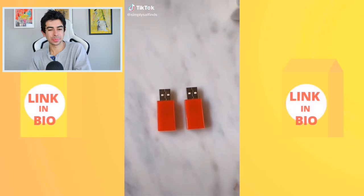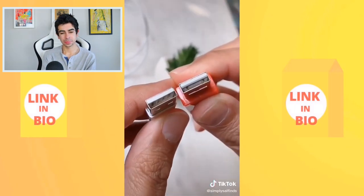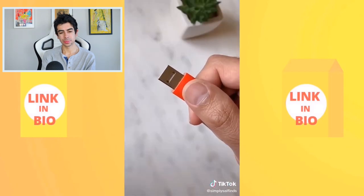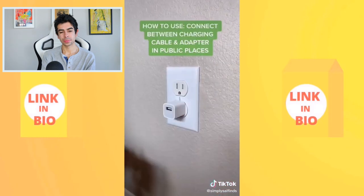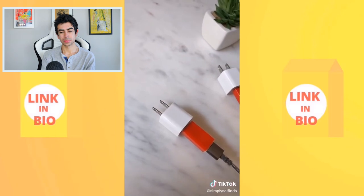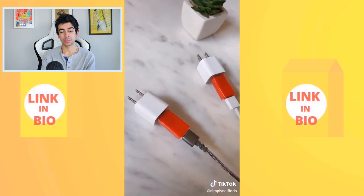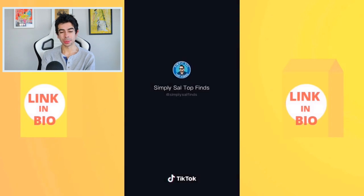A data blocker device: compared to a regular charging cable, this removes the data pins that allow your data to be accessed. This matters when borrowing someone's charging block, using a USB port in a rental car, or plugging in at hotel rooms — all items that can be easily manipulated to put your data at risk. Really cool, didn't even know about that.